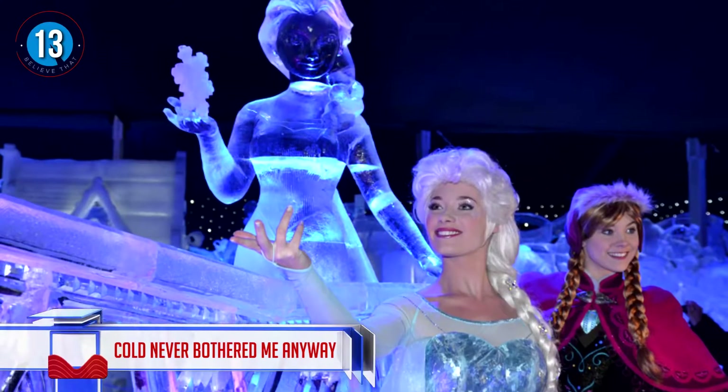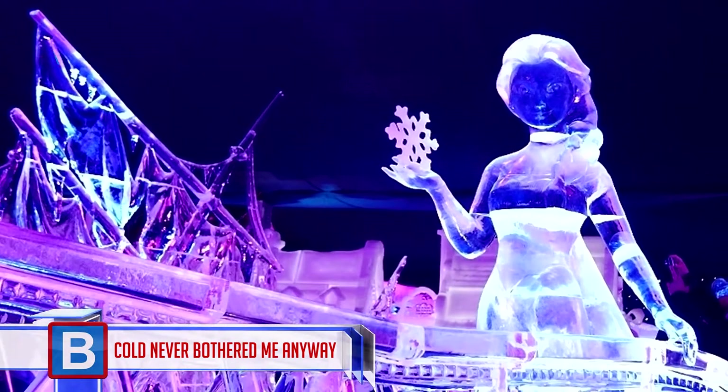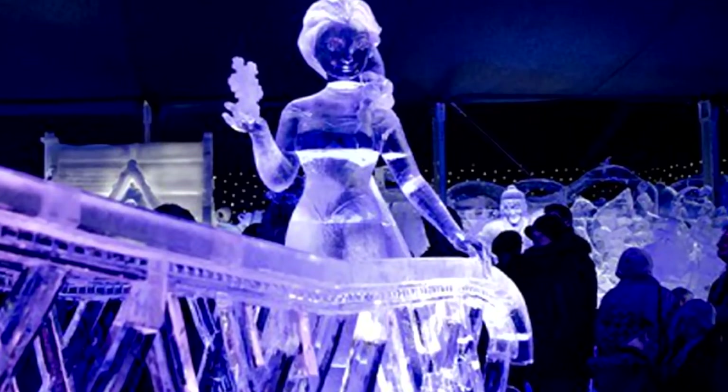Number 13: cold never bothered me anyway. What would a list of ice sculptures be without at least some reference to the movie Frozen? So just for you Frozen fans, here is Elsa on an exquisite bridge made from ice.